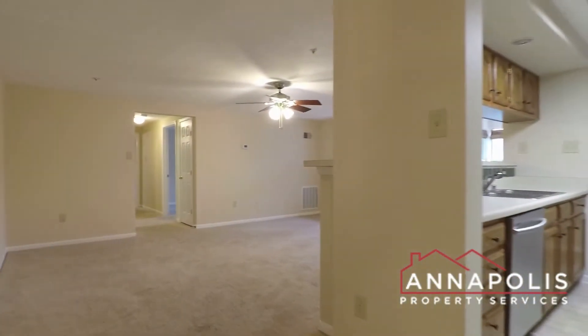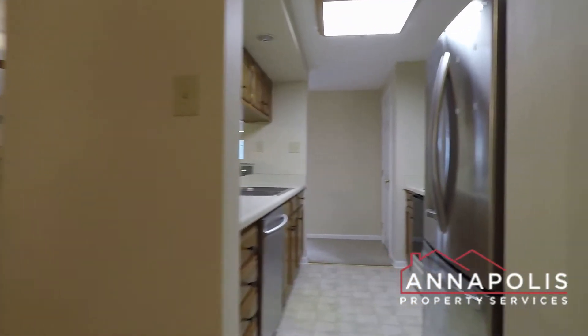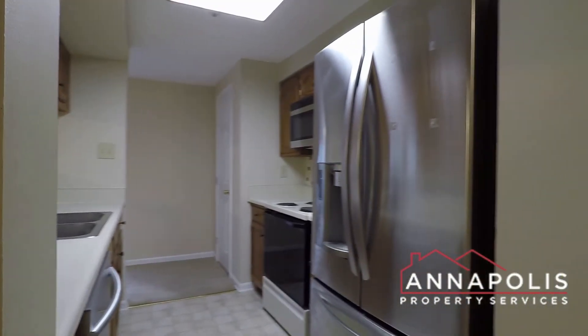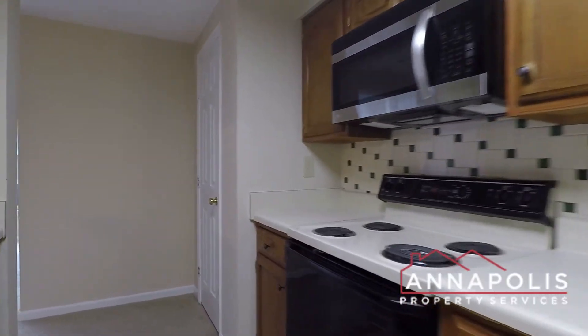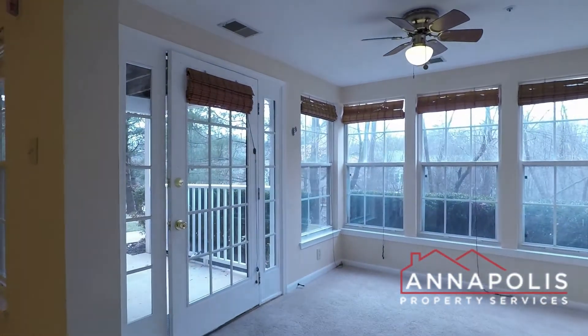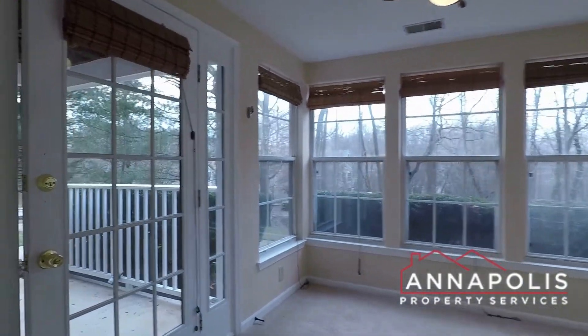It's a great first floor location. Coming in the front door, there's a huge open plan living, dining, and kitchen area. Great kitchen with a beautiful fridge freezer, electric range, oven, and microwave.